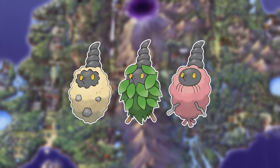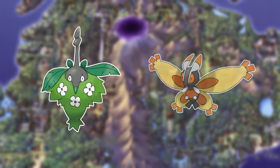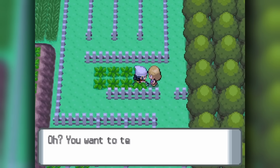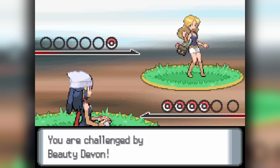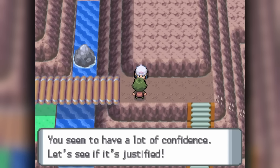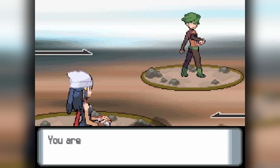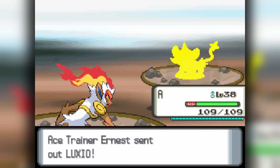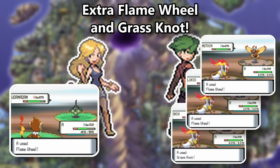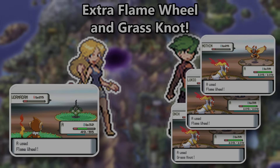Burmy evolutions are easier, as both Wormadam and Mothim have only a single trainer each — the former right along our path on Route 214 as Beauty Devon's sole Pokémon, and the latter on Route 210 also along our path with Ace Trainer Earnest accompanied by two unneeded Pokémon. For both battles we will have the additional PP needed when following the speedrun, wrapping up our simpler entries.